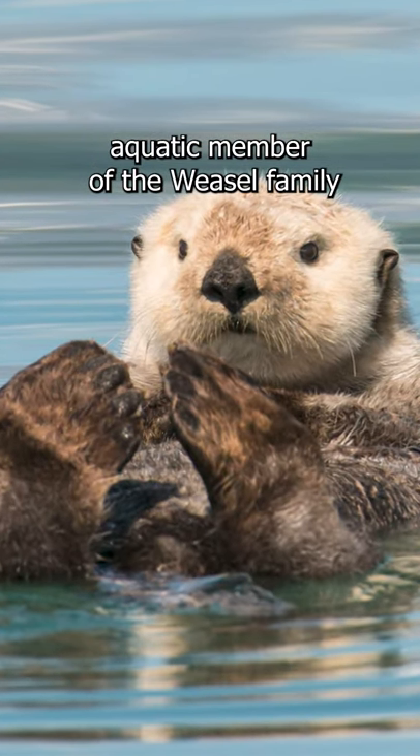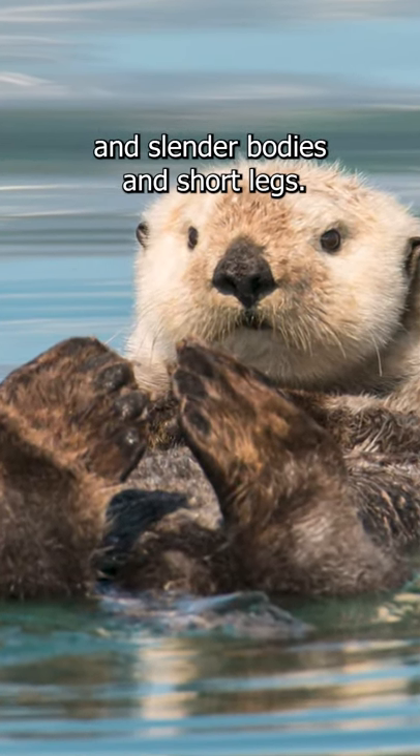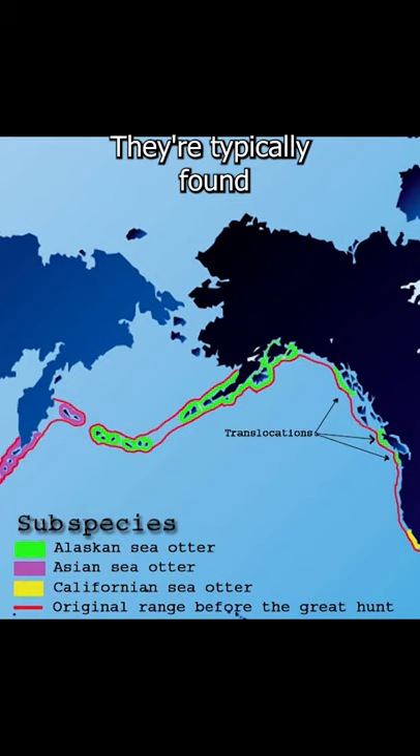Sea otters are an aquatic member of the weasel family because they have the defining long and slender bodies and short legs. They are typically found living along the coast of the Pacific Ocean in North America and Asia.